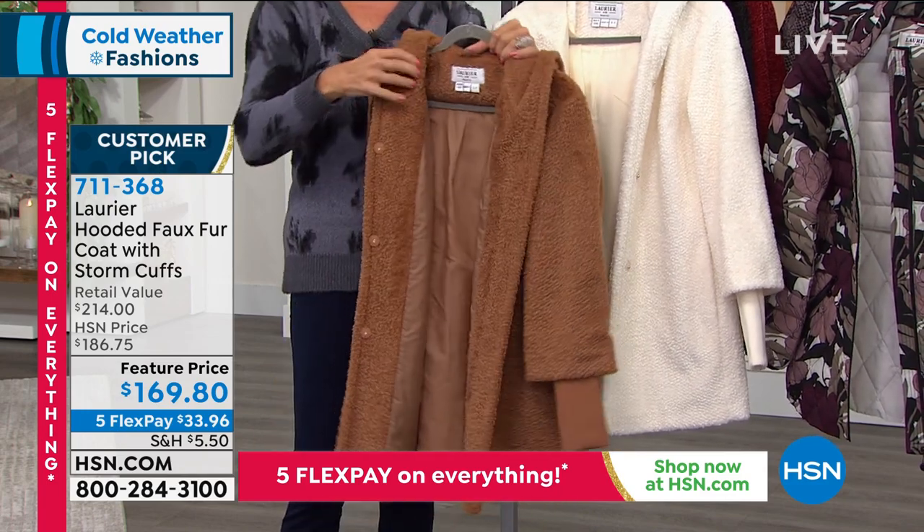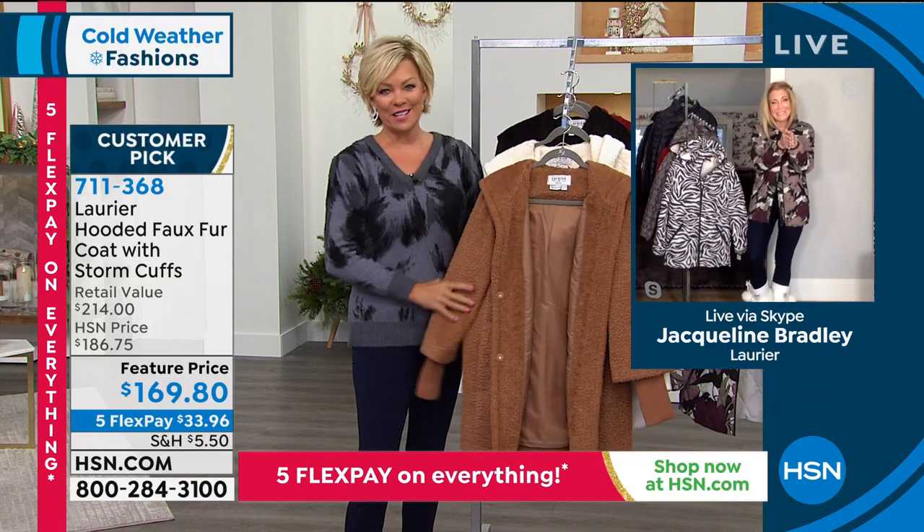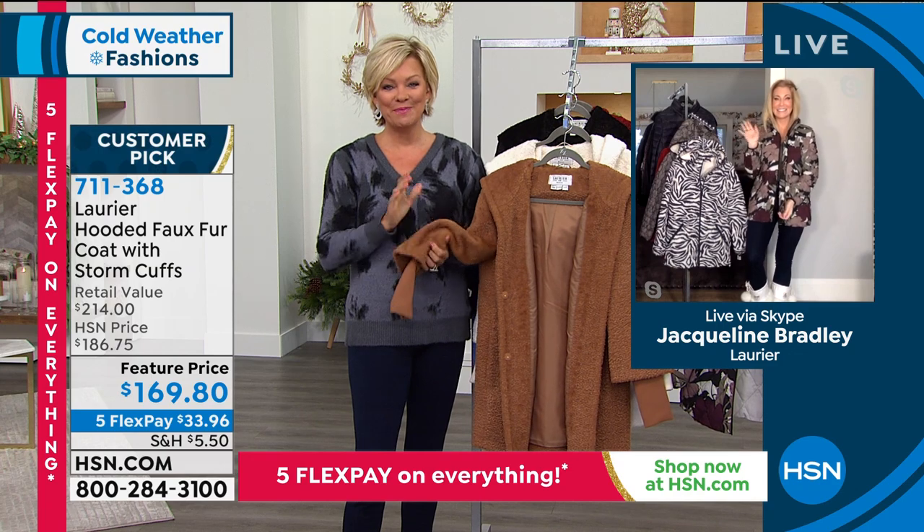That's what I love. You're absolutely right, and you're adorable. Thank you for being here this morning, Jacqueline. So good to see you. I miss you. Merry Christmas. Happy holidays.